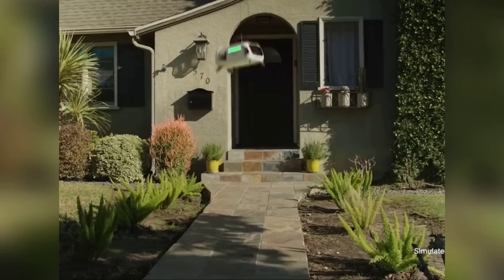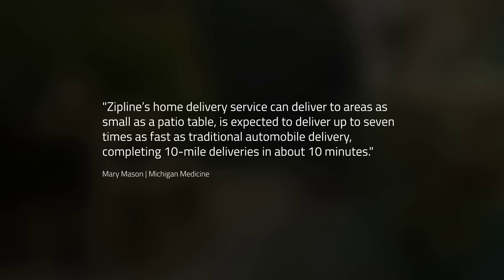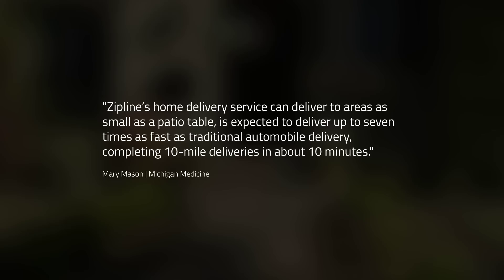Continuing with drone deliveries, Zipline will begin a new home delivery service to bring prescriptions to hundreds of thousands of patients around Washtenaw County, Michigan, beginning in 2024. Zipline's home delivery service can deliver to areas as small as a patio table, is expected to deliver up to seven times as fast as traditional automobile delivery, completing 10-mile deliveries in about 10 minutes.